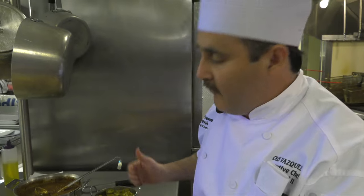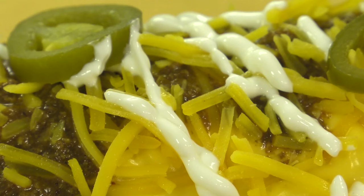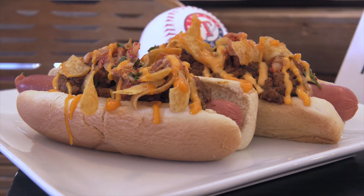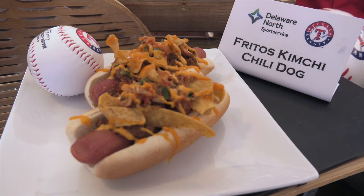Like I said, it's a wonderful tamale to share with friends, family, girlfriend — just having fun watching the baseball game and enjoying the big tamale. If you're looking for a smaller hot dog, then the Fritos kimchi chili dog is for you. The name says it all.